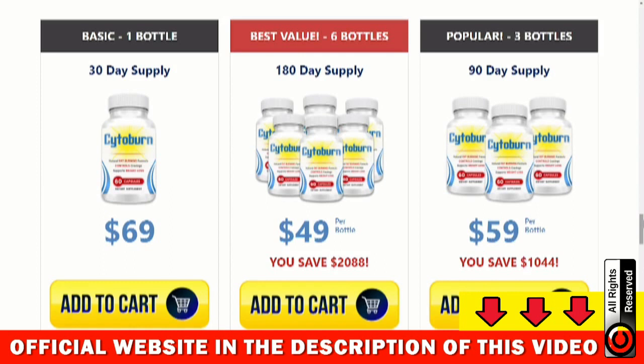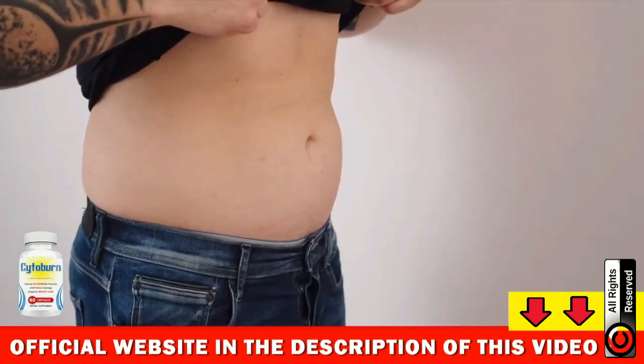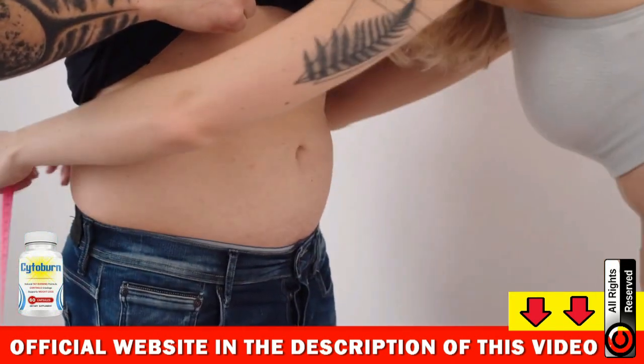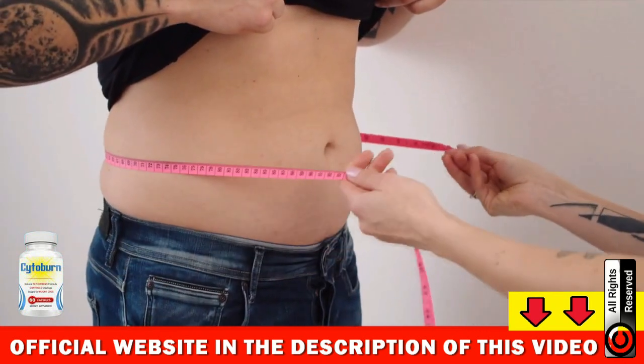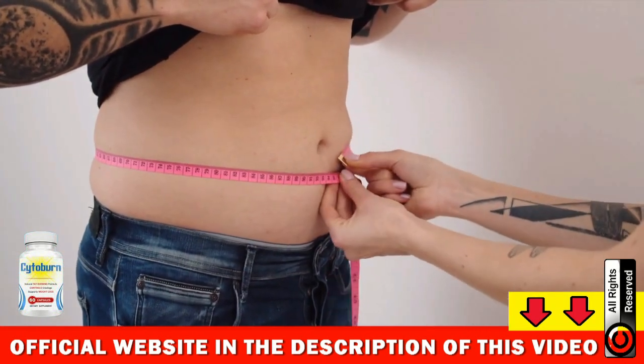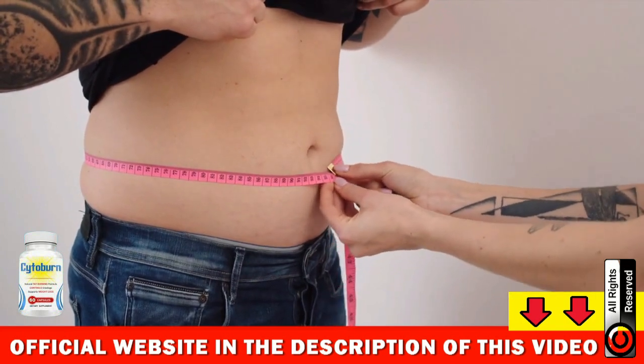I wanted to record this video to warn you to be careful with the website where you will buy Cytoburn. Make sure that you are buying on the official website so that you do not buy fake products. I left the link to the official website below in the description of this video. Remember that it is important to use the supplement and do the treatment properly to get the best results.